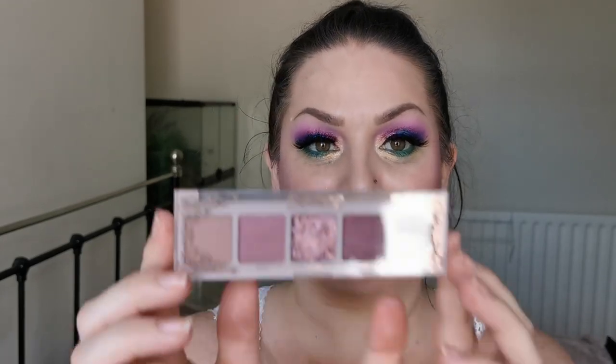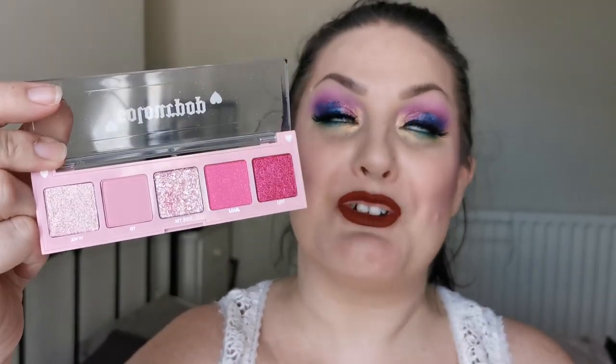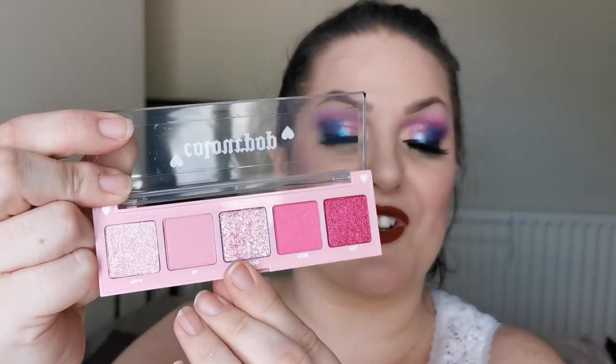Next up is the Colourpop Amour little palette — so cute, look at that! Another one I'm super excited to try out. I'm hoping the pressed glitter formula in this one is better than the ones I have in the Bye Bye Birdie palette. Fingers crossed. I also have the 143 from what I believe is the same collection — she looks like this. I got the two hoping that I could use them together. I love this colour story.